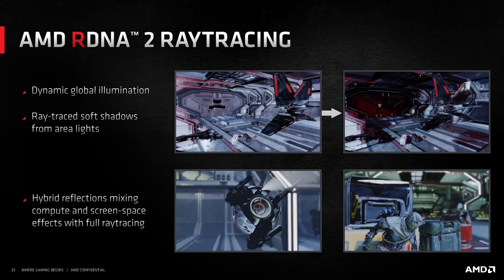Long story short: RDNA 3 launches next year. It's going to be chiplet-based with 160 compute units. There will be high clock frequencies, better IPC, and ray tracing performance even better than what we've already got — closer to what NVIDIA have. The higher-end SKUs, Navi 31 and 32, will be chiplet-based, while Navi 33 will be monolithic.